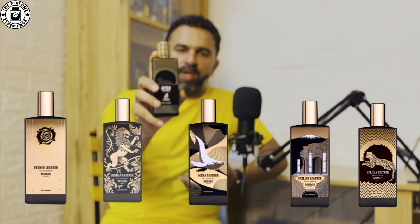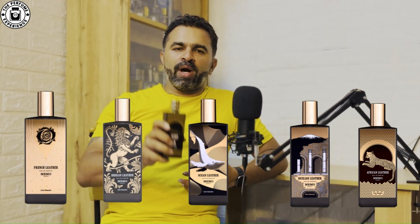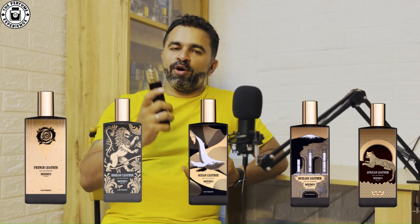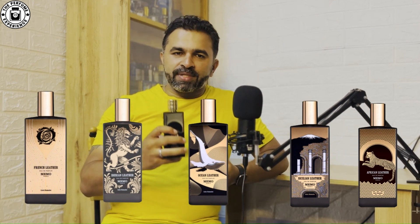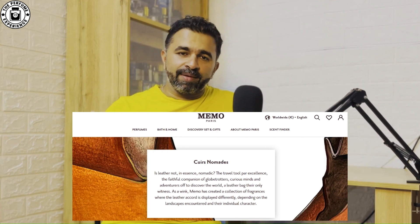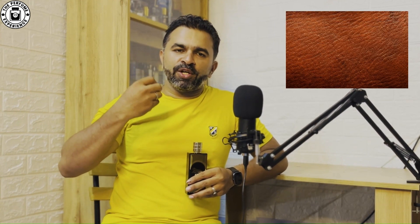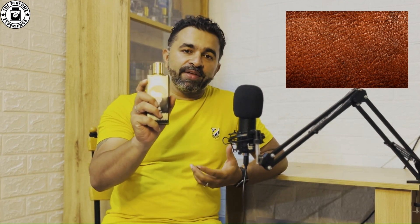Memo Paris has a whole line of leather fragrances — African Leather, Ocean Leather, Sicilian Leather, Iberian Leather, and so many more. You might wonder why a house makes so many leather-inspired fragrances. If you look at their website, it says that leather has been one of the first tools from nomadic times, where tribal people carried tools, and over the modern age leather is still considered a luxury element with a distinct smell of its own. That is the main inspiration behind creating fragrances with leather as the main accord.